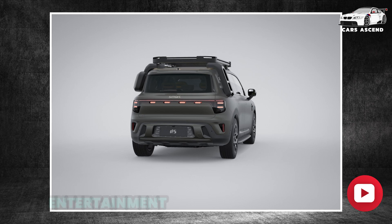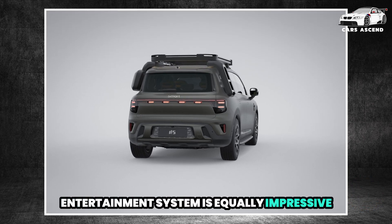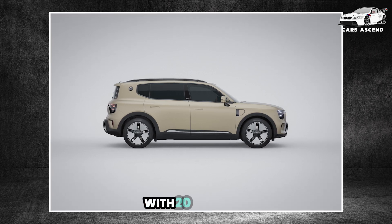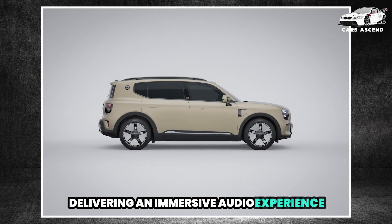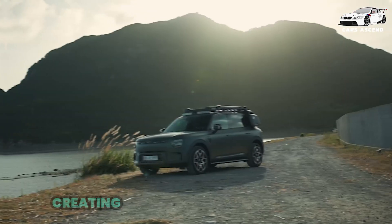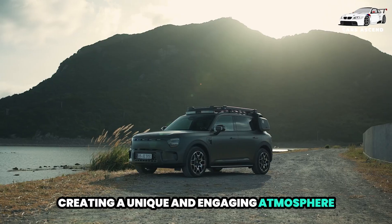The Smart No. 5's entertainment system is equally impressive, featuring a built-in projector and a Sennheiser Signature Sound System with 20 speakers, delivering an immersive audio experience. The ambient lighting system synchronizes with the music, creating a unique and engaging atmosphere within the vehicle.